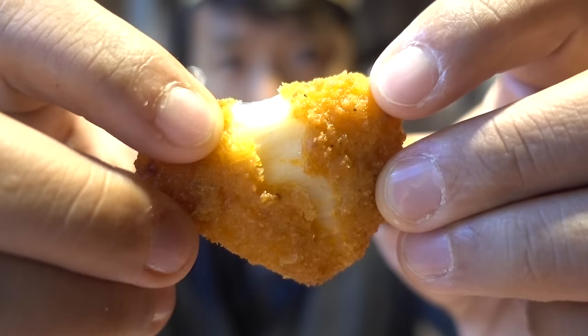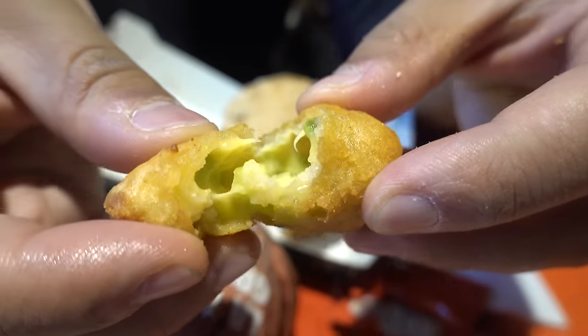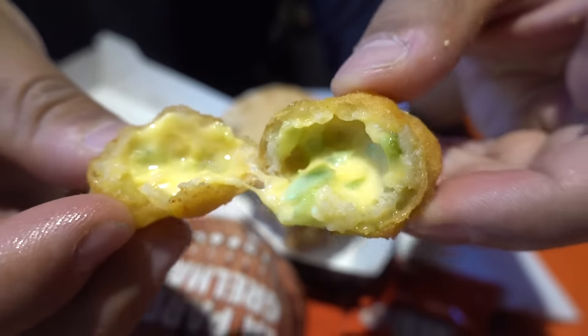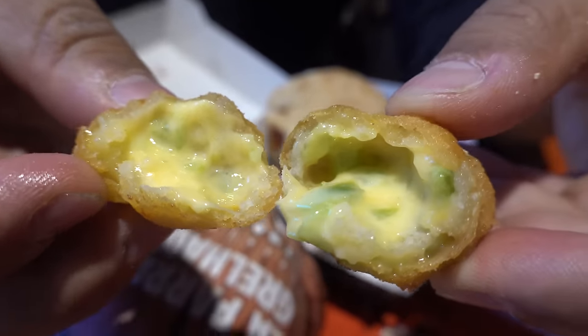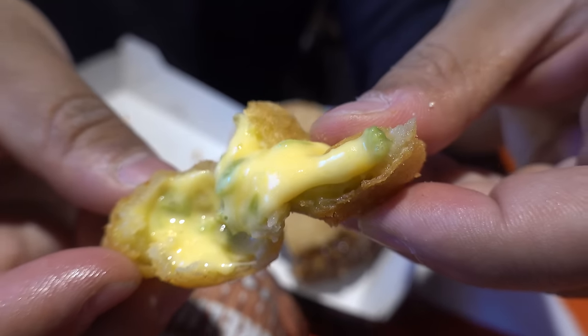Mozzarella bites — look how fresh this is, cheesy and crispy, perfect mozzarella triangles. Also got a chewy cheese bite — gooey cheese, little bits of chili. This tastes like miniature jalapeño poppers. Those are amazing. In Spain, no matter if you're going to Burger King or McDonald's, get the fried cheese.